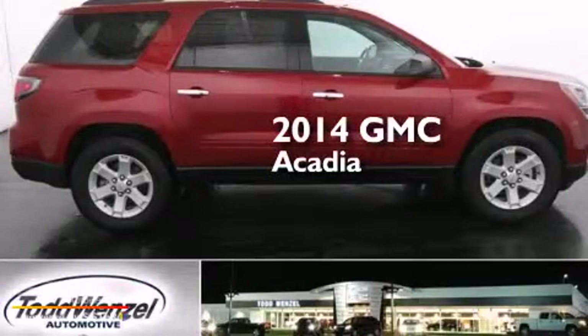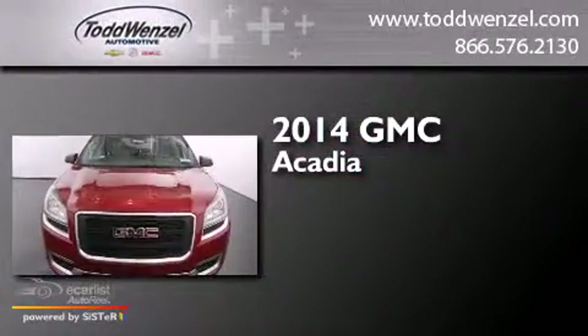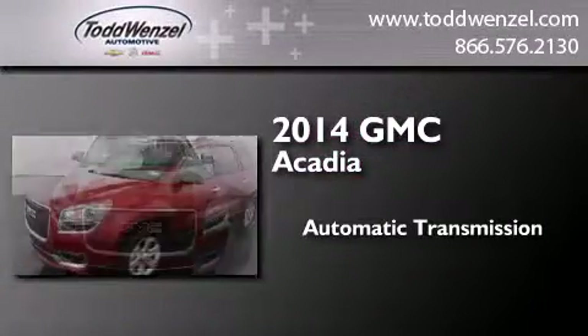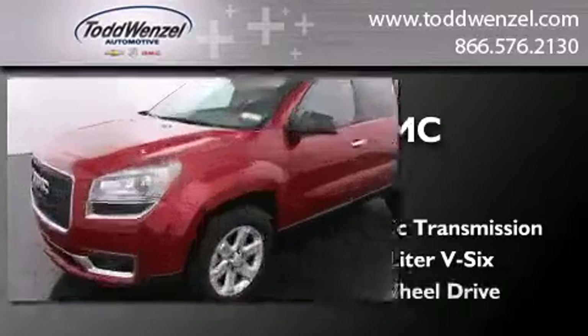This is a brand new 2014 GMC Acadia. This crossover has an automatic transmission, a 3.6-liter V6, and all-wheel drive.